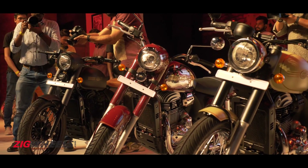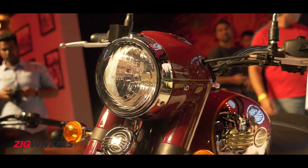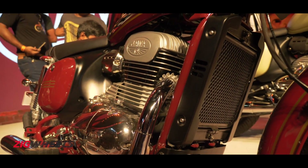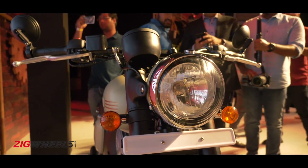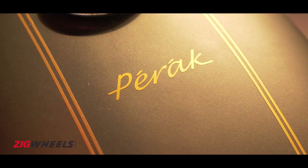After a brief hiatus of close to 22 years, Jawa is back in India thanks to the efforts of Classic Legends. They have received a phenomenal response as the buzz around the Czech manufacturer is at an all-time high. So which one should you have in your garage?